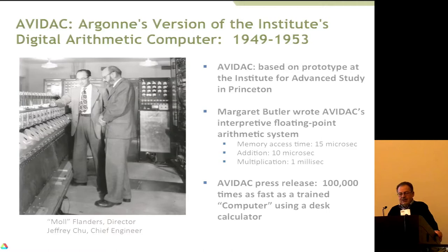Innovative things were done. One of our early computer scientists, Margaret Butler, wrote adaptive floating-point arithmetic done interpretively. It wasn't very fast — memory access time was 15 microseconds, an addition was not too bad, but a multiplication took a millisecond. In those days, the word 'computer' was applied to people whose job it was to use calculators, like Monroe adding machines. So the press release at the time was that this machine is 100,000 times as fast as a trained computer using a desk calculator.